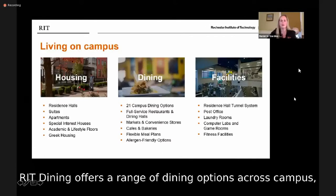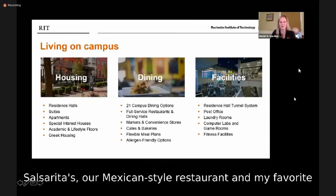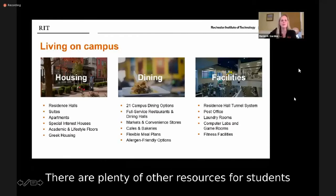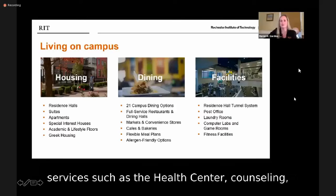RIT Dining offers a range of dining options across campus, including Gracie's, the main dining hall; Global Grill and Market; several coffee shops; Salsarita's, our Mexican-style restaurant; and even a full-service, student-run restaurant called Henry's. We're also home to the only Ben & Jerry's in the Rochester area. Other campus resources include a post office, fitness centers, computing labs, free laundry facilities, and student services such as the health center, counseling, and disability services.